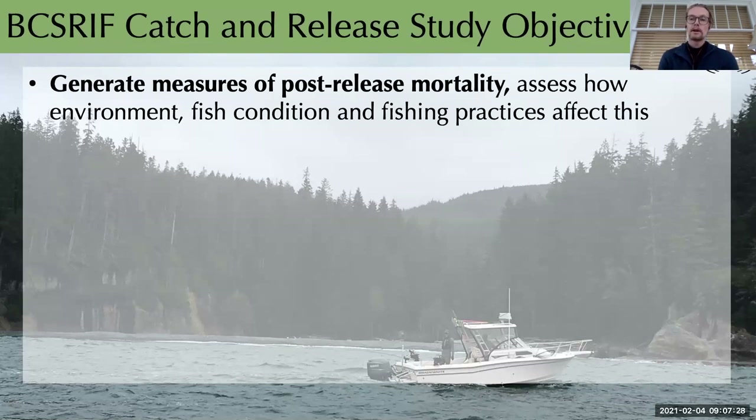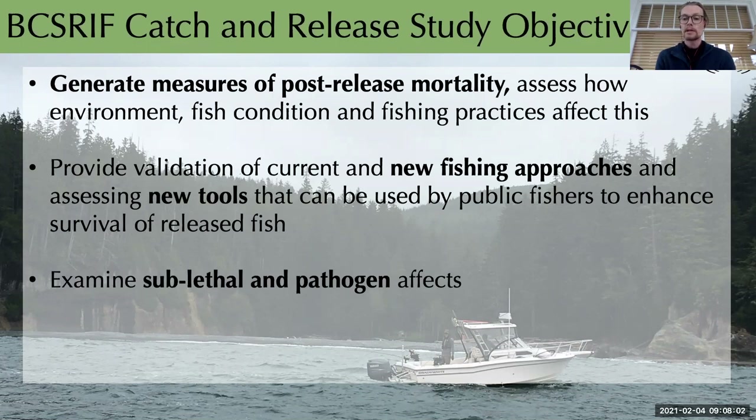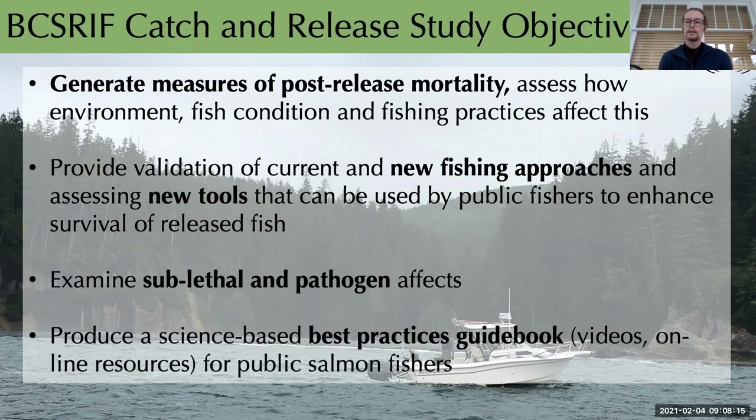Our BCSRIF catch and release study has several objectives. First, we aim to generate measures of post-release mortality and link them to fish condition and handling practices. We hope to provide validation to various fishing techniques and new tools that might reduce handling stress. Through our work with Dr. Christie Miller's lab, we aim to investigate sublethal and pathogen effects that may be adding to mortality. And most importantly, we'll develop a science-based best practices guidebook for anglers on how best to handle their catch when intending to release, for both experienced and new anglers.